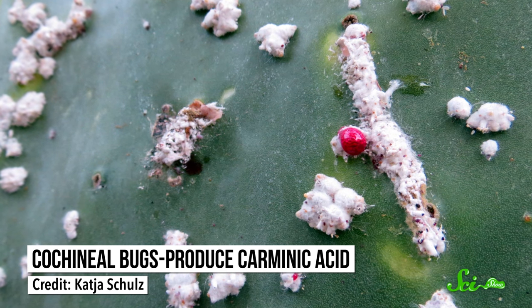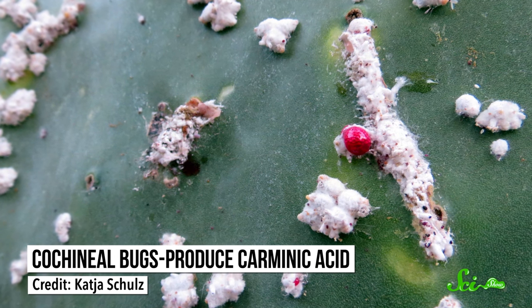Then there's that last 5%, the fragrances and colors, many of which are created in the lab. But some colors come from more natural sources. Cochineal bugs, for example, which live on cacti, produce carminic acid, which is used in some red dyes. Nothing like sprucing up your look with a little bug dye, right?